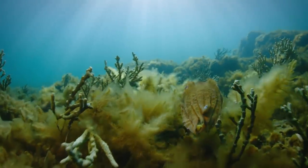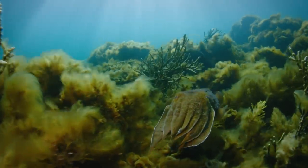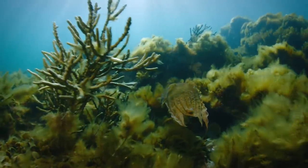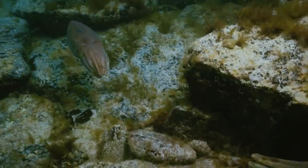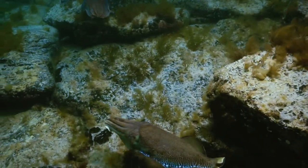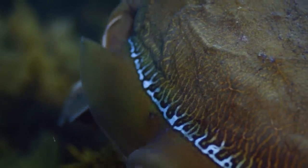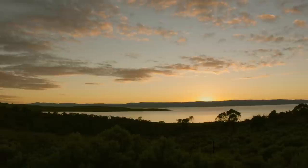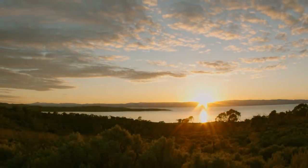Giant cuttlefish seem to have developed a keen sense of fashion. Very elegantly, they glide through the water, mostly backwards. If they are in a hurry, they blow water out of their caudal tube — recoil principle in action. Otherwise, they produce gentle waves with the edges of their fins. Once a year, the giant cuttlefish have their grand appearance at the Spencer Gulf in Australia.